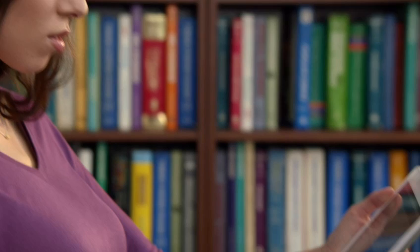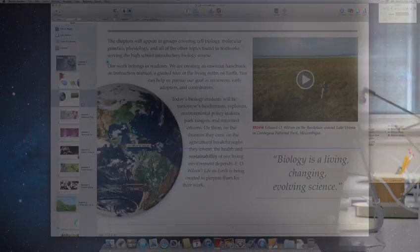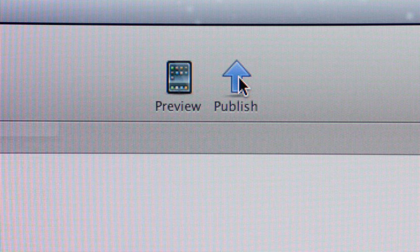Up to now, making interactive books for iPad has been difficult, so we wanted to make it easier. This meant so much to us, we had to invent a way to do it. So we developed iBooks Author, an incredible new publishing tool for the Mac. It has Apple-designed templates that allow anyone to create a beautiful multi-touch book for the iPad, and we're making it available for free.